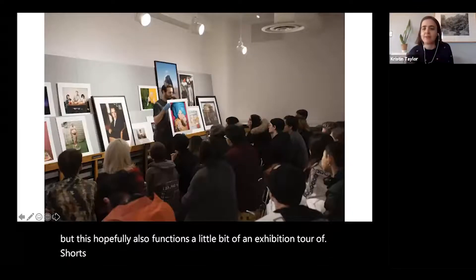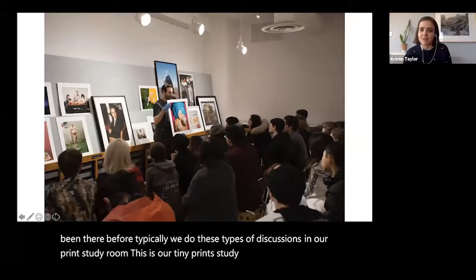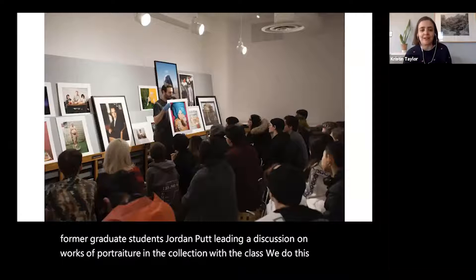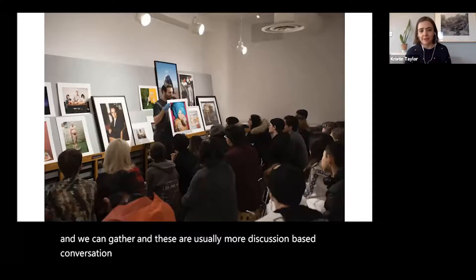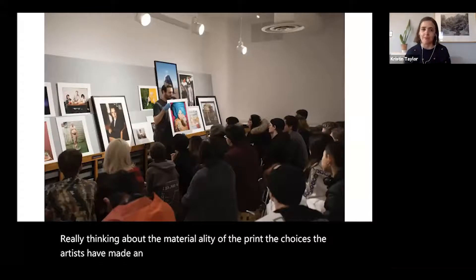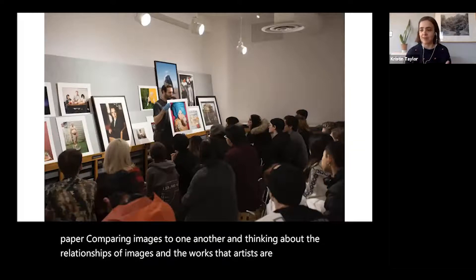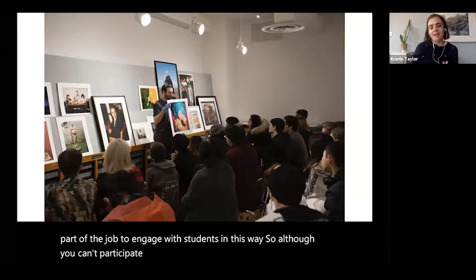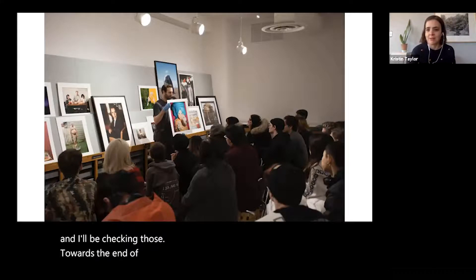Typically, we do these discussions in our print study room — a tiny room where we lead discussion-based conversations with students, really thinking about the materiality of the print, the choices artists have made, the size and types of paper, comparing images and thinking about the relationships between works. Although you can't participate in discussion on this format, please post any questions or comments in the chat or Q&A field, and I'll answer them towards the end of the presentation.